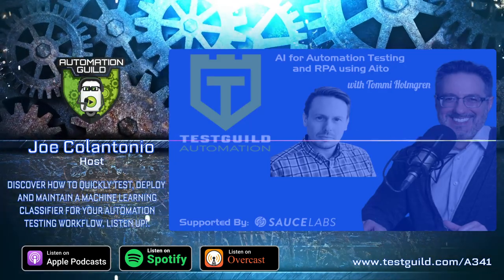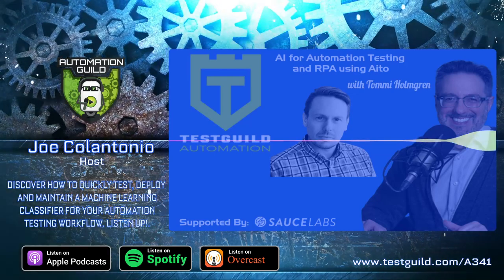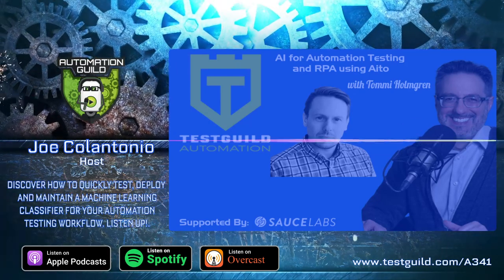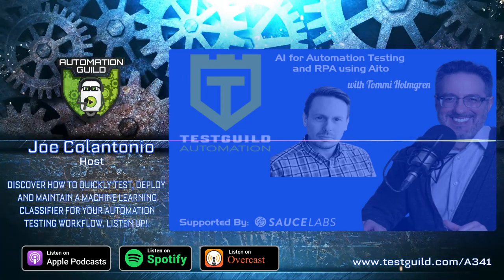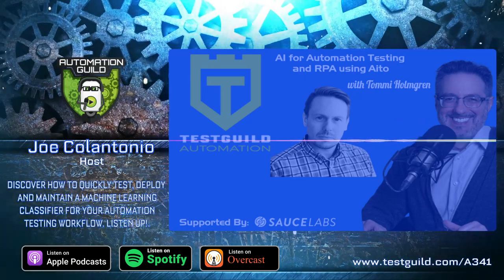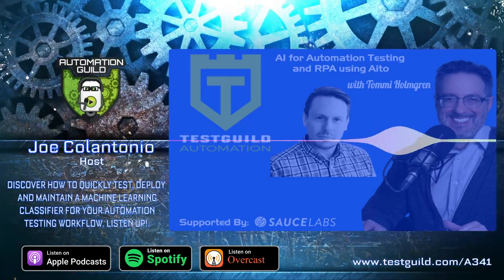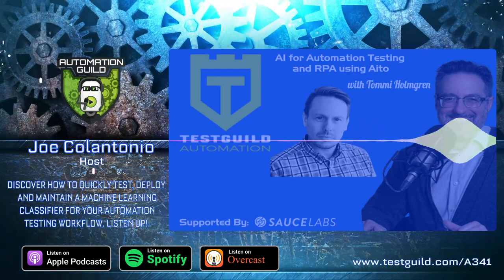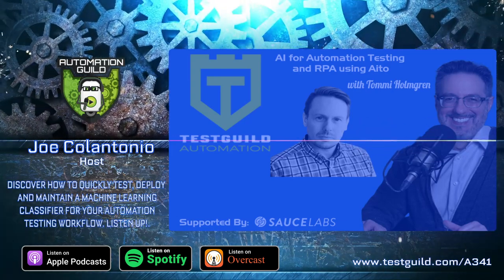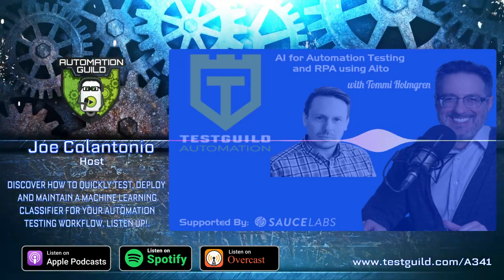It's Joe and welcome to another episode of the Test Guild Automation Podcast. Today we'll be talking with Tommy all about AI for automation testing and RPA using ITO. Tommy has over 20 years of software and tech leadership positions under his belt and with two startup exits. He has a lot of experience around up and coming technologies and is now building the next generation machine learning tools for RPA developers using AI.